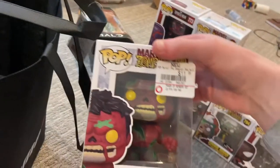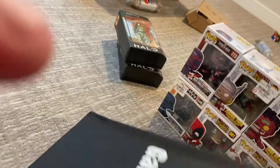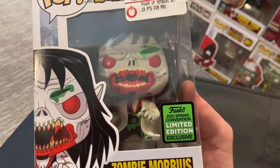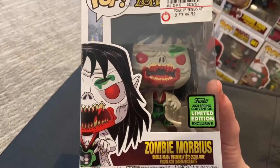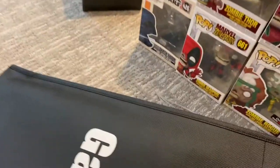We got the Zombie Thor, which is pretty cool. And we got Zombie Red Hulk. I like the Marvel Zombies comics - the first one was kind of weird but the newer one is pretty cool. Then we got the Zombie Morbius, which is a Funko 2021 convention limited edition exclusive, so I'm happy to get that.